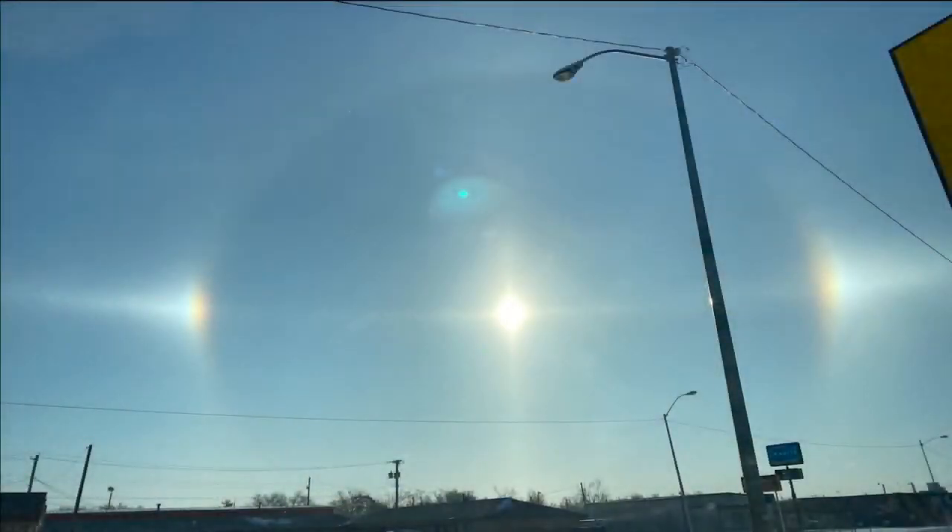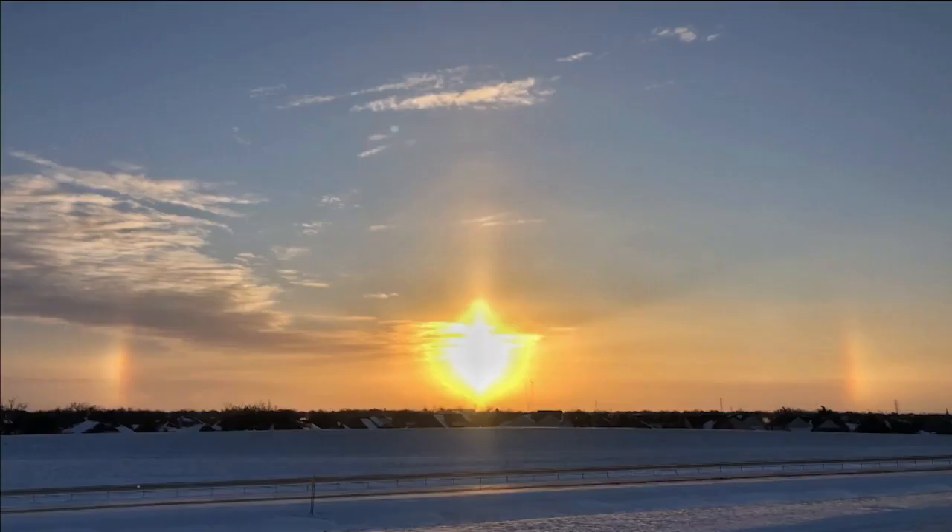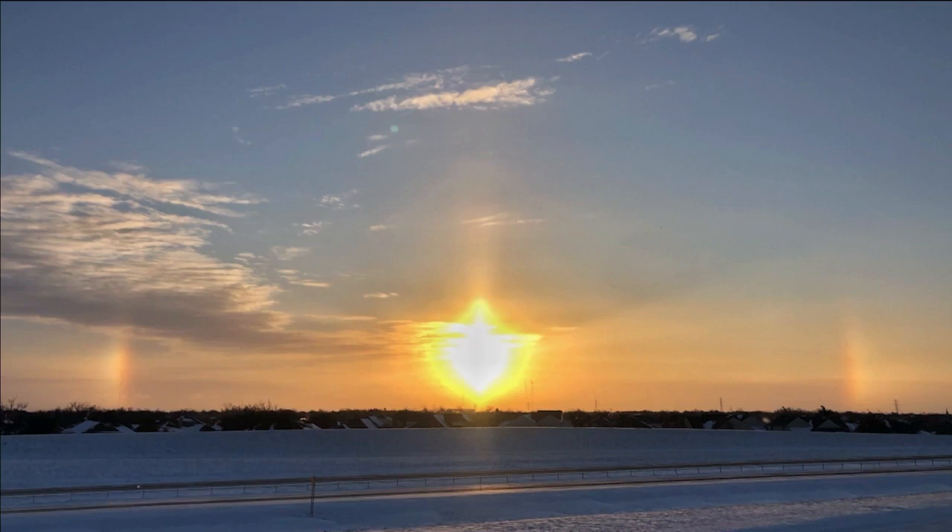You probably have heard of sun dogs. They are visible when sunlight is refracted at a 22 degree angle by ice crystals and occur mainly in the morning or evening. I took this photo two months ago on a frigid February morning during our historic Arctic outbreak.